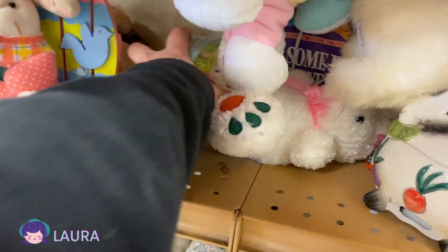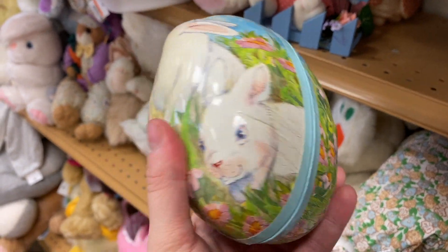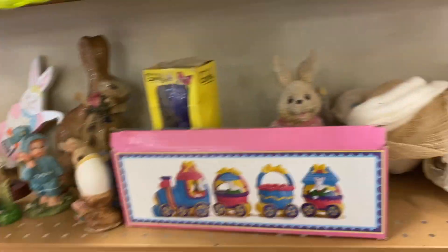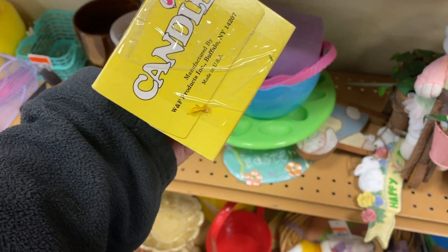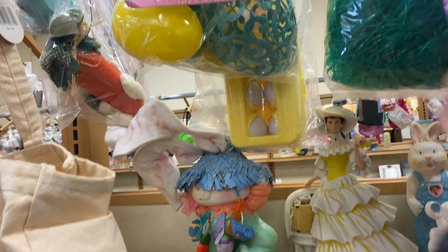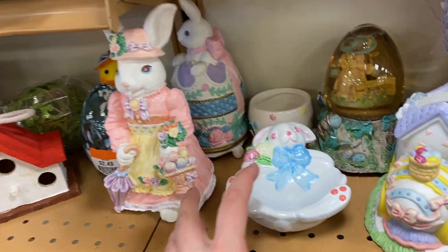This is a cute little paper bunny egg — sees candy. Oh, who's he? What's he doing in there? I think he's maybe a chick, not too sure — I'll have to look at him in a second. Oh, look at all these different Easter bunny things. This is sort of cute.